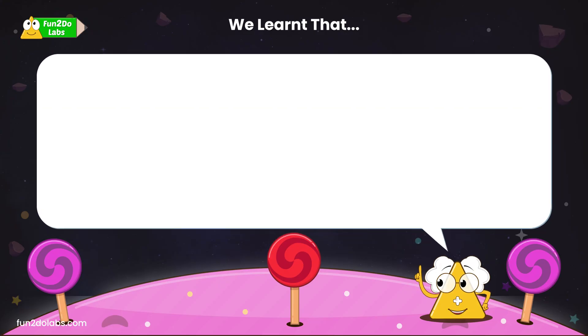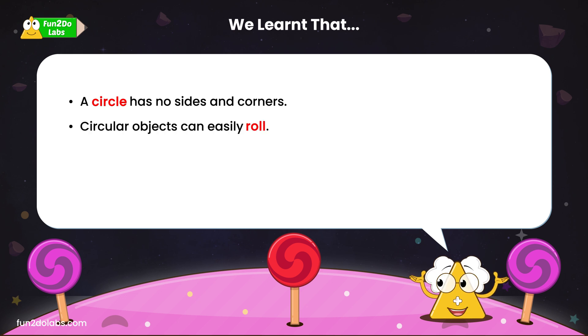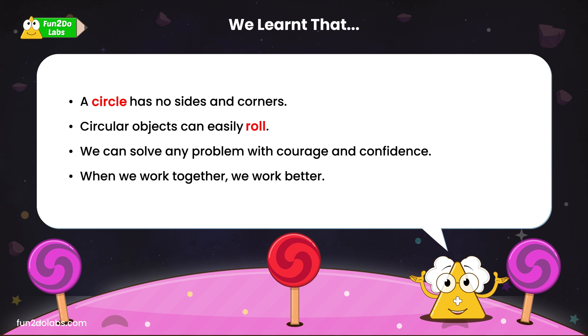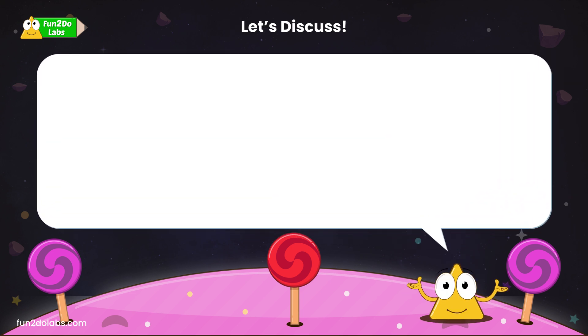We learned that a circle has no sides and corners, and circular objects can easily roll. We can solve any problem with courage and confidence. When we work together, we work better.